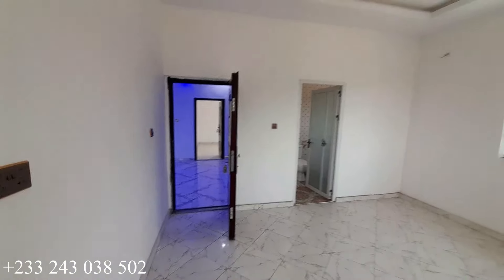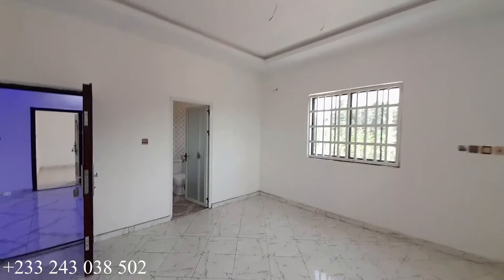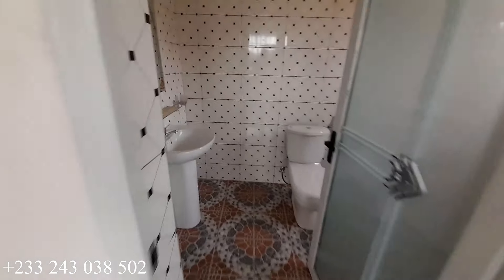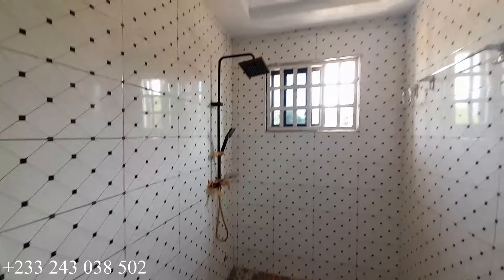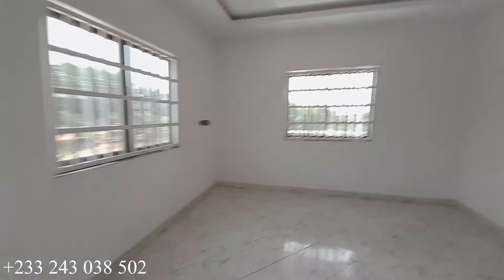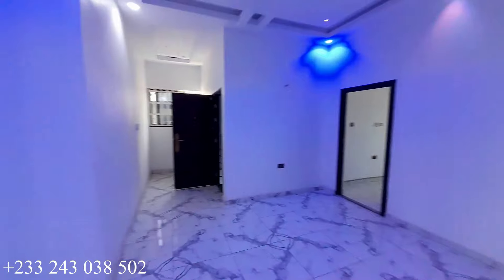The fourth bedroom is also en-suite with two windows for ventilation. This is the washroom for this bedroom — you have a mobile shower and a standing shower. Let's move on to the master's bedroom; back to the family area.